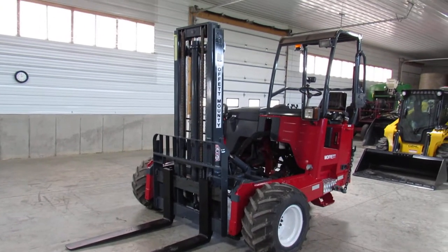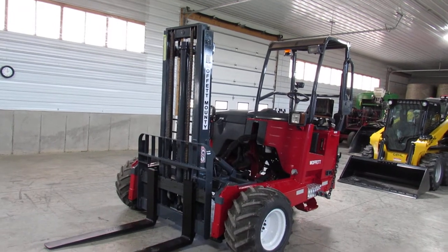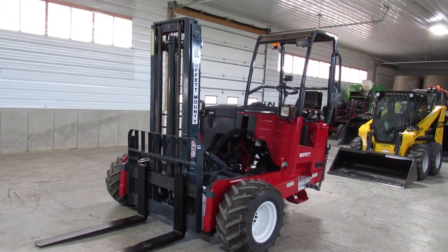Ladies and gentlemen, check out this Moffitt M70. It's a 2013 model sitting here with only 764 hours. It has a 10-foot mast.